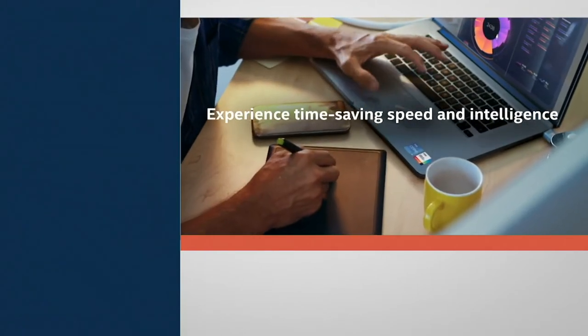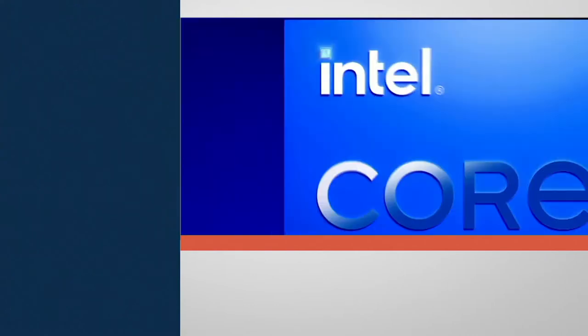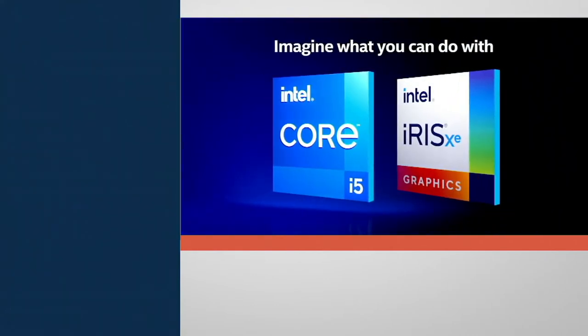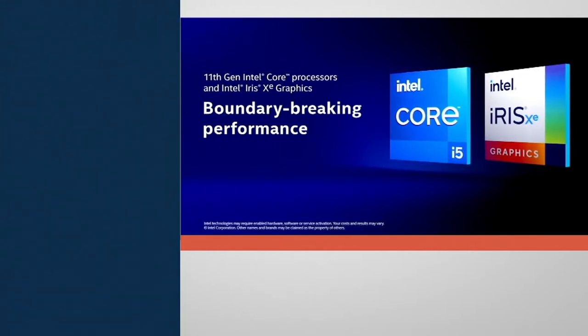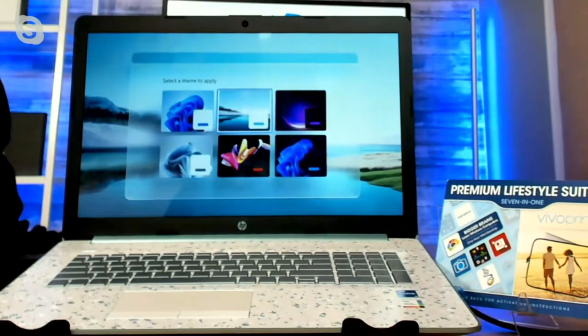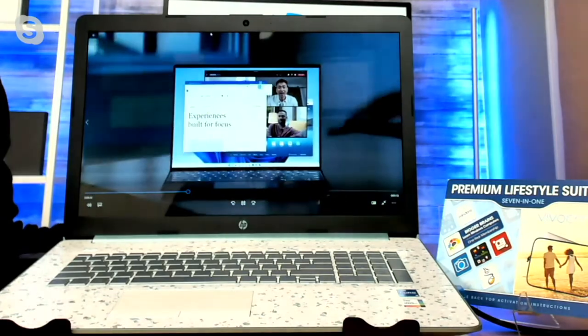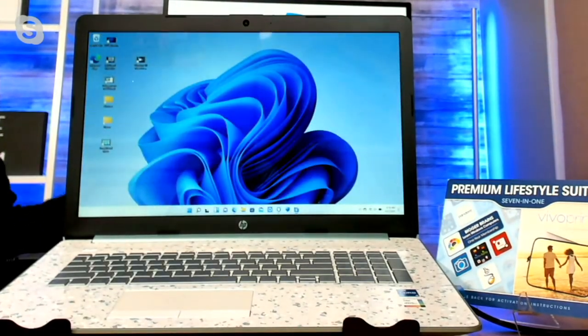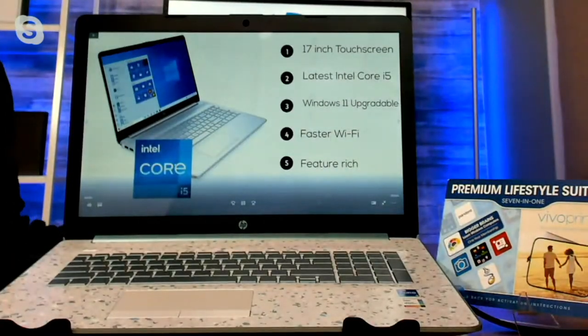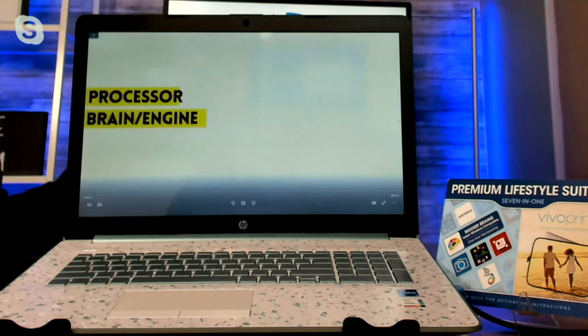Alex: This is an Intel Core i5 processor — the 11th generation, which is the latest version — giving you power and performance whether you want to work, stream, or game. You've got Intel Iris Xe graphics, which takes visuals to a whole other level. The Intel Core i5 is one of Intel's most sought-after processors — it's probably way more power than you'll ever need, but it's wonderful to know it's there. In addition, we have faster Wi-Fi, and we'll talk about the Windows 11 upgrade experience.